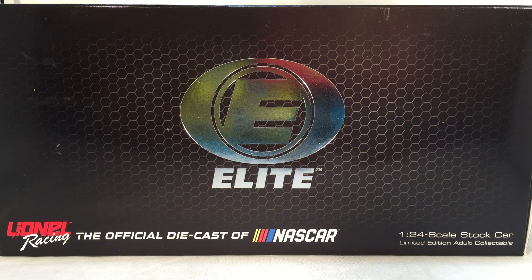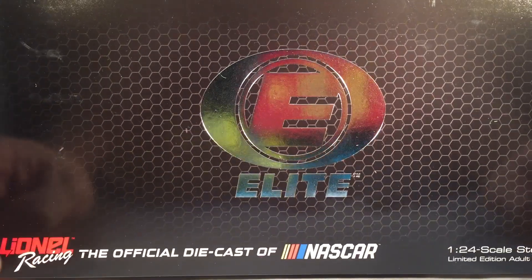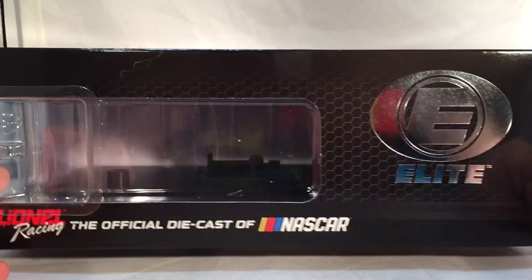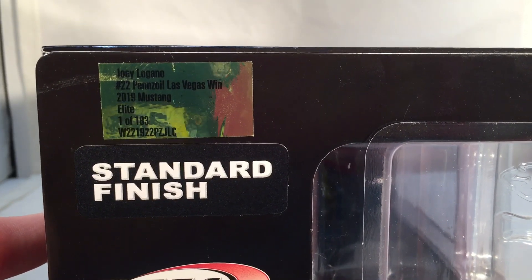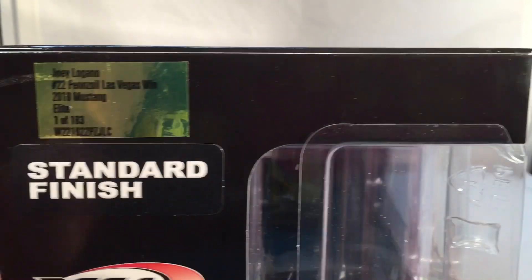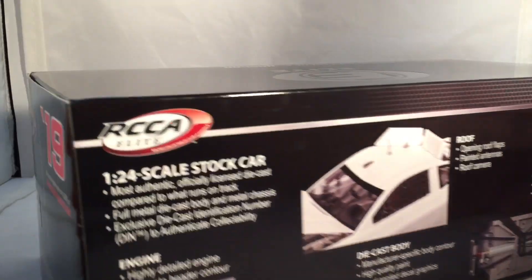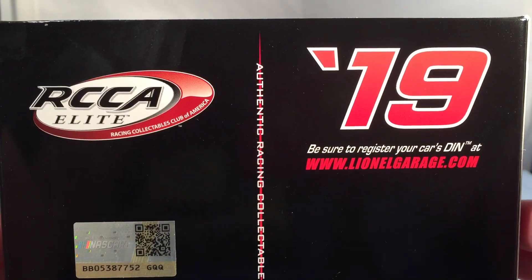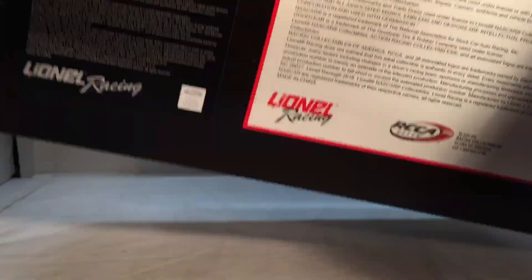Let's take a quick look at the box. This is an Elite, so you've got your generic Elite box with the black honeycomb pattern, the chrome foil Elite logo, and Lionel Racing. Same stuff down the side. They made a total of 183 — higher numbers for an Elite. Standard finish, RCC Elite. Got the features of the diecast on the back of the box, and your copyright and such on the bottom.